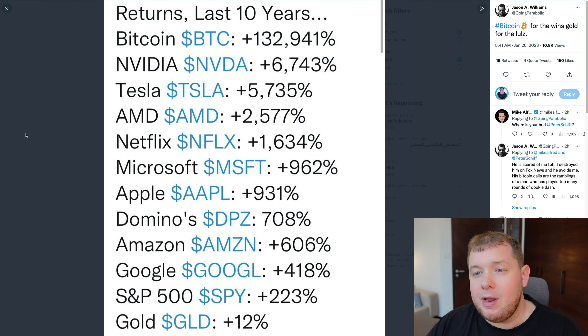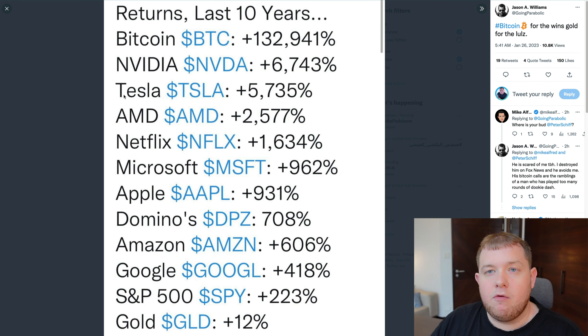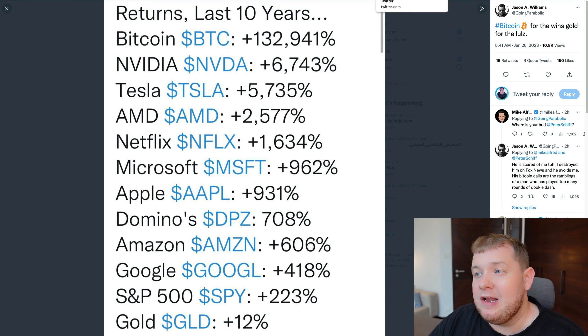As I was saying before, Bitcoin is the best performing asset of 2023 already. Now look at returns over the last 10 years — Bitcoin is up 132,941%. That is absolutely phenomenal, multiple times more than the next best performing asset which is Nvidia. Tesla, Netflix, Apple, Google, and the S&P 500 are also listed, and gold is down here at just 12% over the last 10 years. Bitcoin at 132,000% — if this doesn't make you want to buy Bitcoin, I don't know what will.